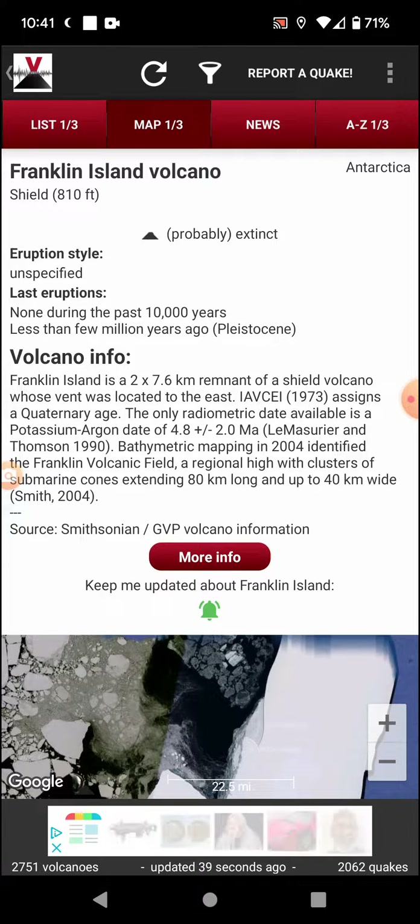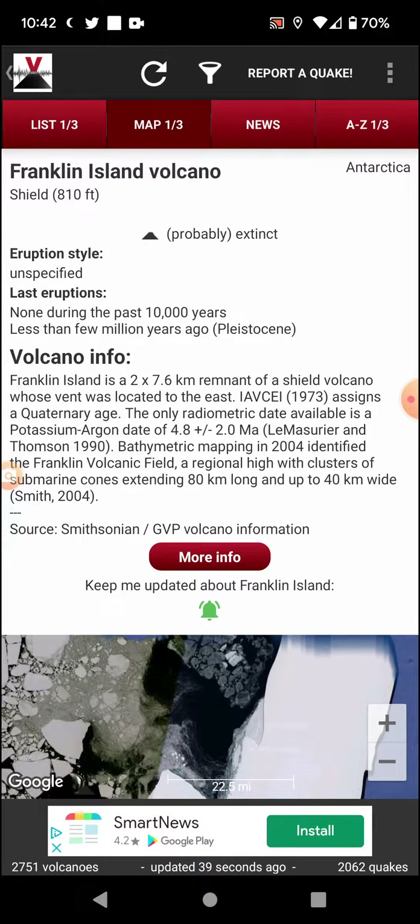Franklin Island is a 2 by 7.6 kilometer remnant of a shield volcano whose vent was located to the east. A 1973 study assigns a Quaternary age, and the only radiometric date available is a potassium-argon date of 4.8 million years, give or take 2 million years. Bathymetric mapping in 2004 identified the Franklin volcanic field — a regional high with clusters of submarine cones extending 80 kilometers long and up to 40 kilometers wide.